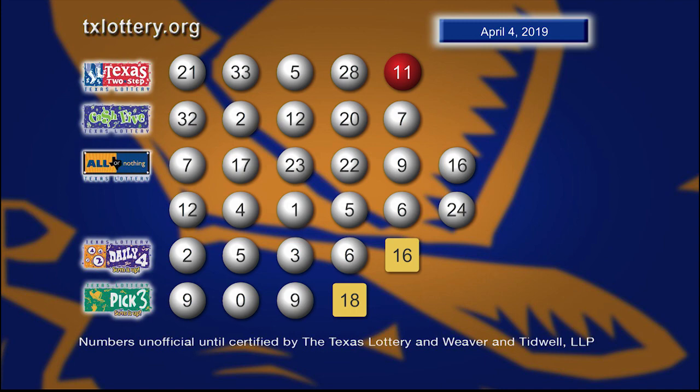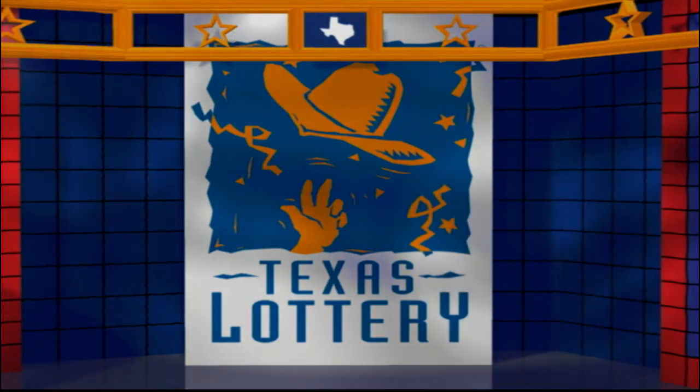Drawings are supervised by Law of Security and certified by Weaver and Tidwell LLP. Good night and good luck from the Texas Lottery.